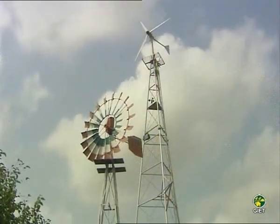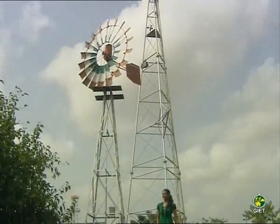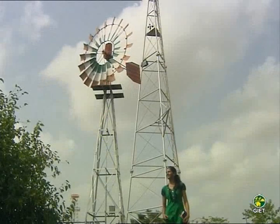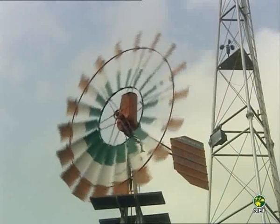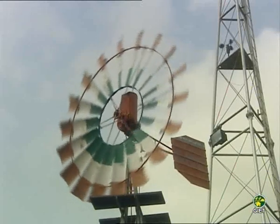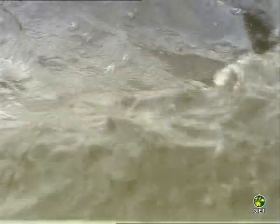Along with the sun, it was the air which showed man its power. Even before solar energy, it was wind energy that man used in his work. Initially, it was used in two main ways: to drive windmills on land and to drive sailing vessels at sea.